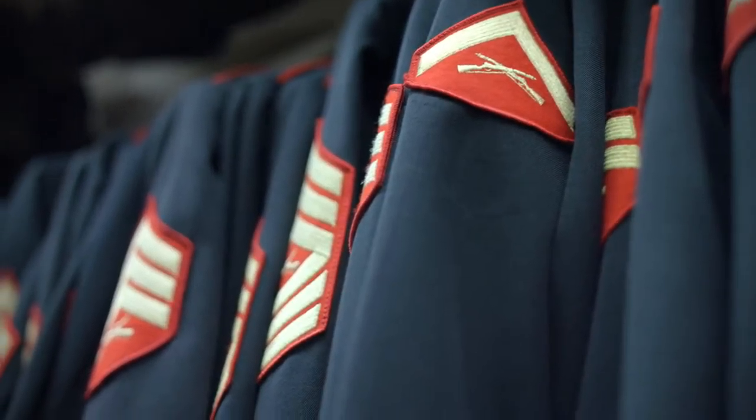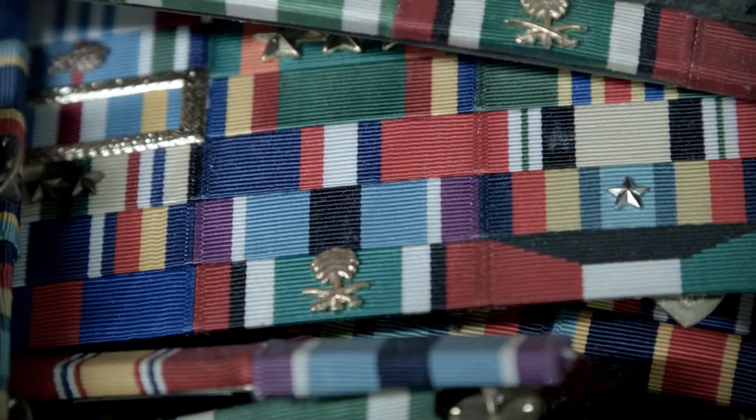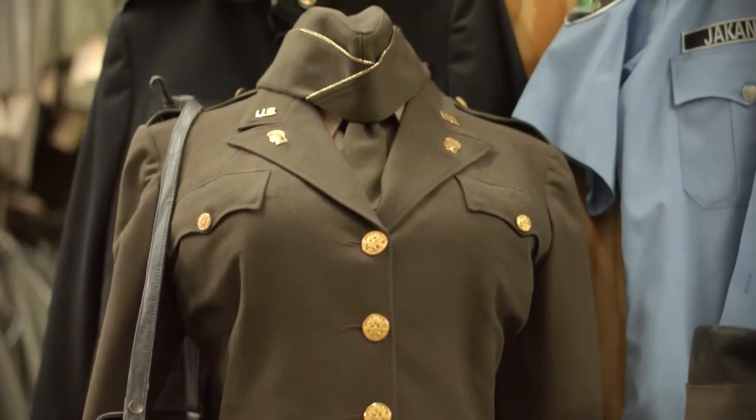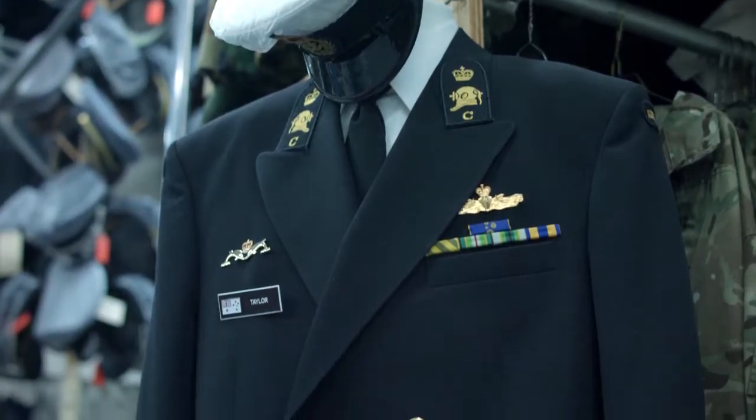They rely on us to find the reference photos from the current dates — the most current photos — to get all the right insignia, patches, and pieces, and we get all the ranks, all the full rank breakdown. That's probably one of the most important things to a military costume, so you know who they are, what they're doing, where they belong, where they should be, and what their status is in the film.